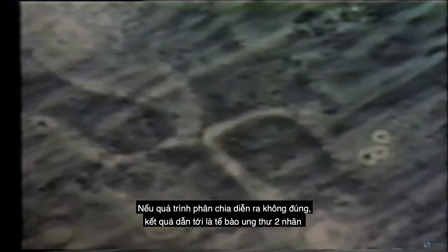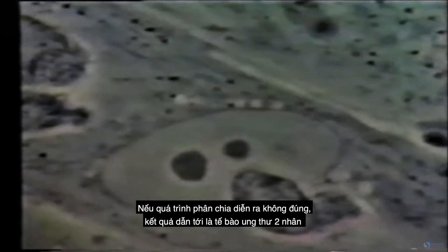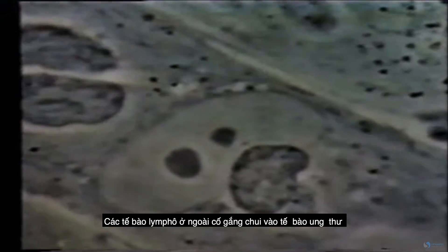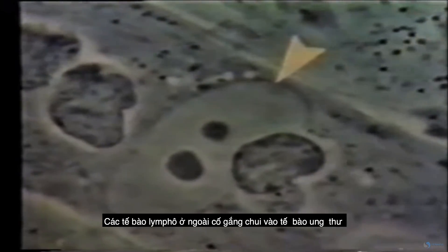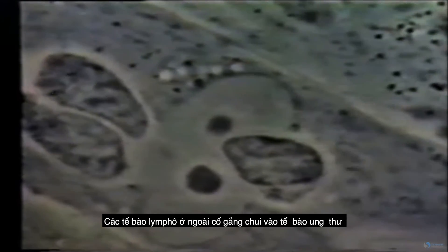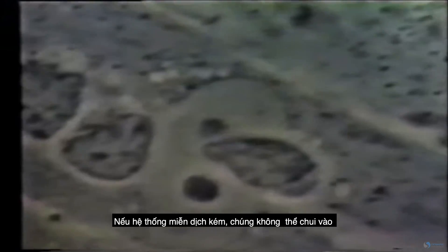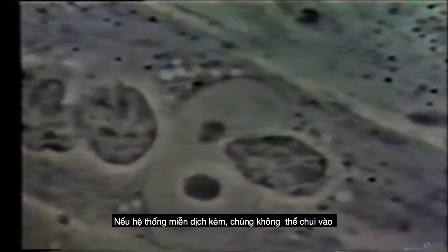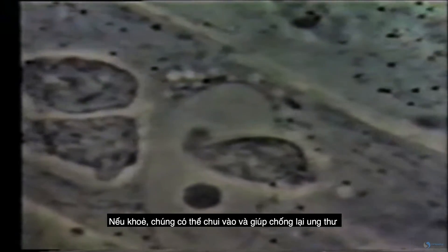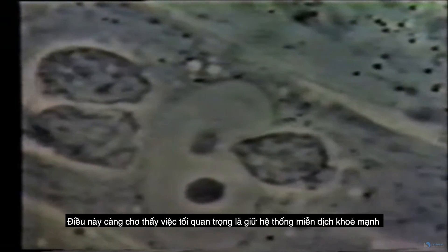What you're seeing here on the screen is natural cell division, but instead of dividing properly, it stays conjoined and becomes what's called a binucleated cancer cell. Those two dark circles are the nuclei. The lymphocytes circled there are inside the cancer cell. That arrow points to the cell membrane, and the lymphocyte on the outside is trying to get in. Watch how it pokes multiple times — we count seven times it pokes to try and get in.